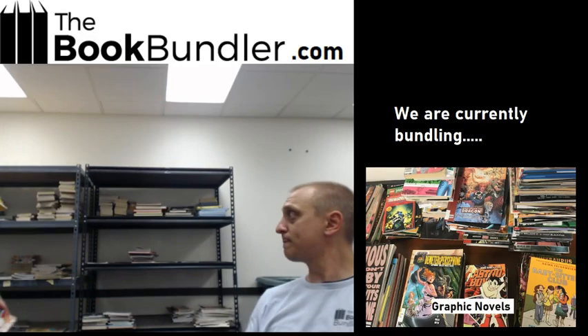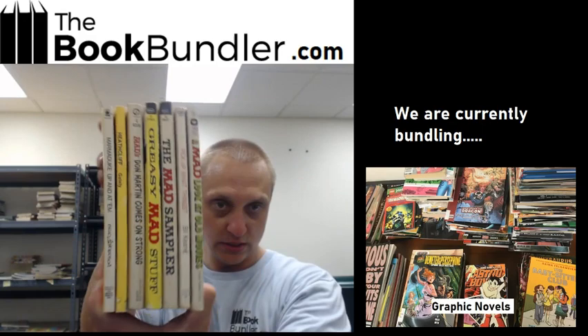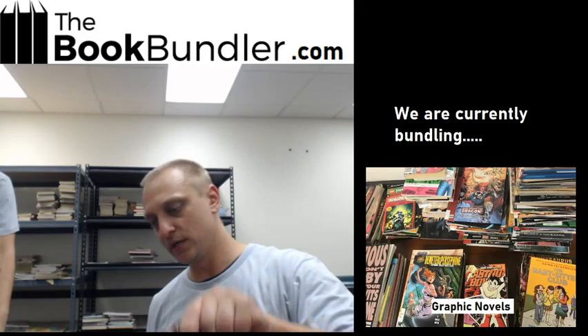We've got some older vintage comics — Mad! Some vintage chapter comics. Mad, Heathcliff, and Marmaduke. I always think these won't sell, and then someone always buys them. And then we'll throw in, to sweeten the pot a little bit, two Astro Boys.